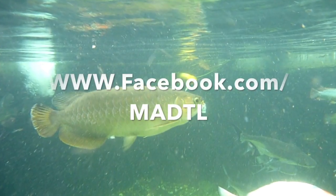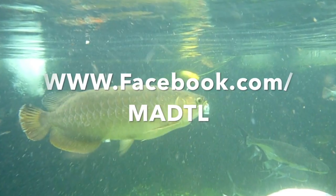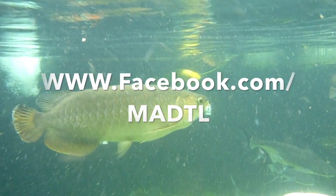Hey guys, thanks so much for all the support. Don't forget to subscribe to my YouTube channel and check out my Facebook page on the link on the page for the latest updates.